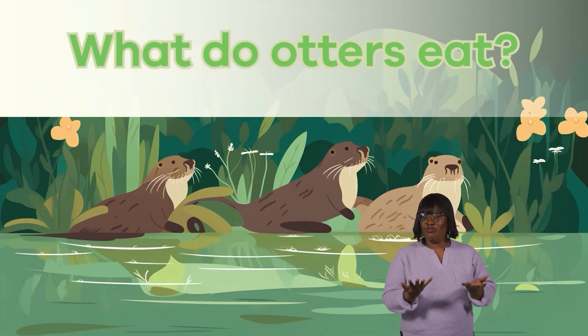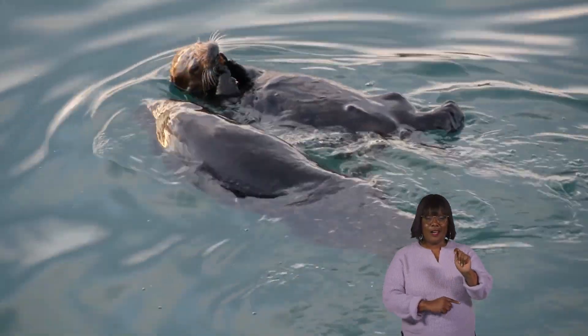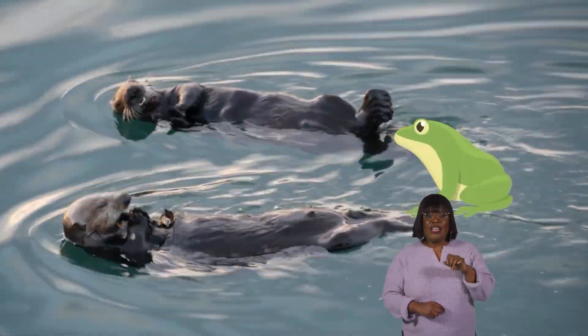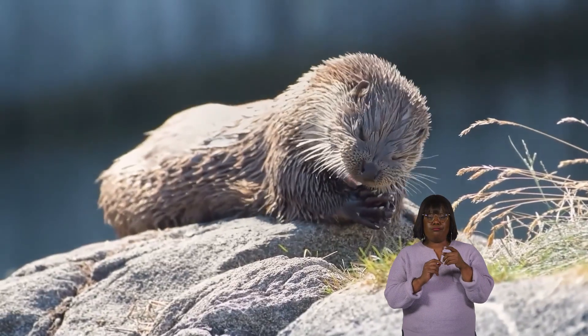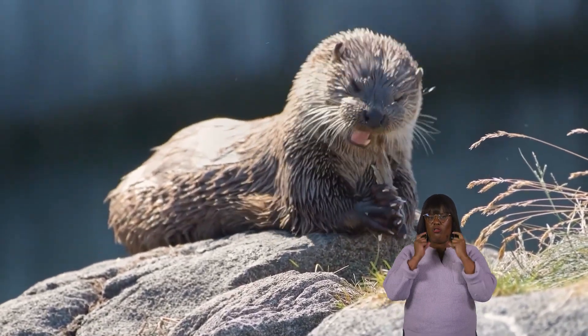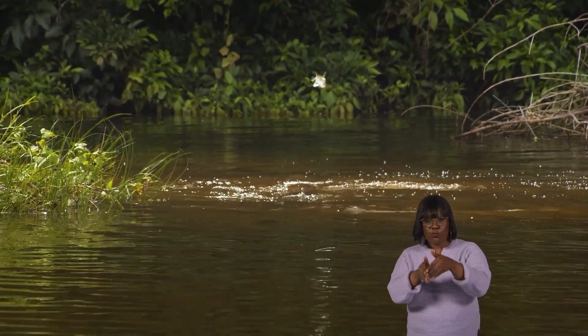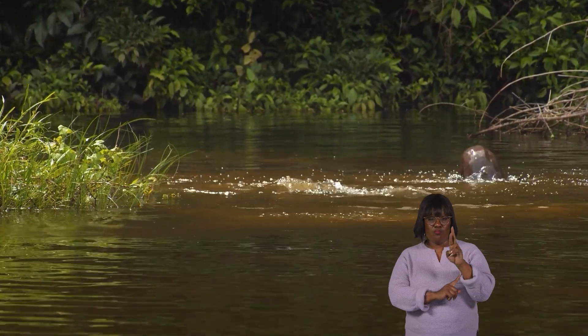What do otters eat? Otters are skilled hunters with a varied diet, including fish, crabs, frogs, and even small mammals like water rats. They use their sharp claws and strong jaws to catch and eat food. When hunting, they dive into the water and use their excellent swimming skills to chase after their prey.